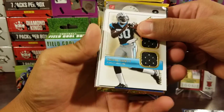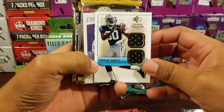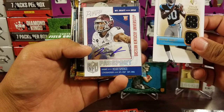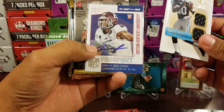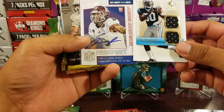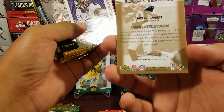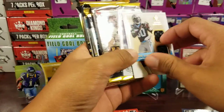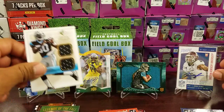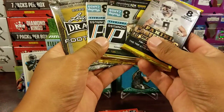Nice patch right there too. Duane Jarrett rookie threads, and the auto is Noah Spence - not too sure who that guy is, but nice cards, Prestige rookie threads. Sweet. Same packs - would have been nice if they switched it up. So I guess it's the same packs every box, so if you're looking into getting one, you know what to expect.